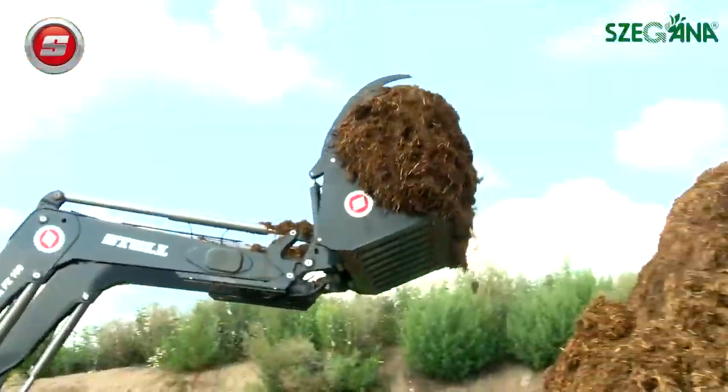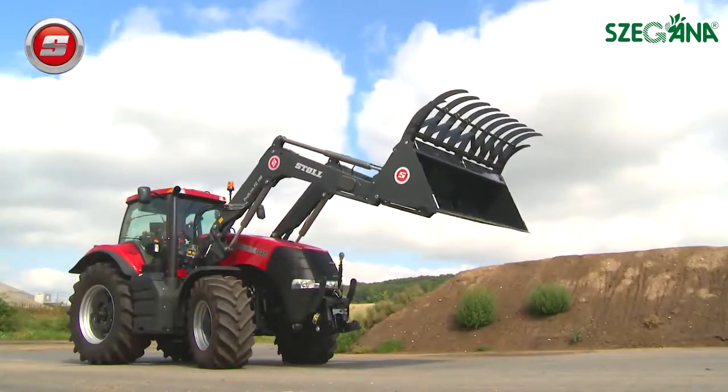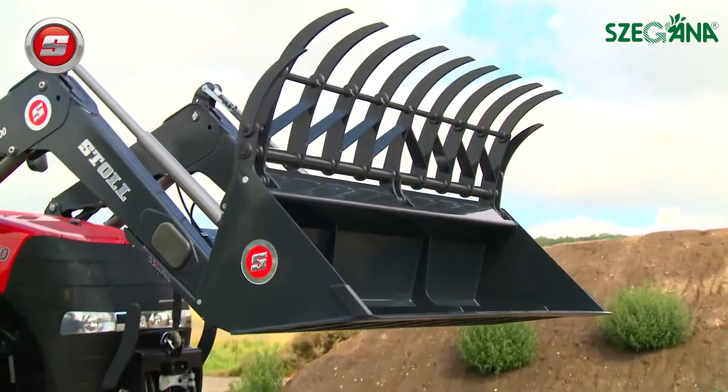In spite of the front loader's sheer size, it is just as easy and comfortable to operate as its smaller siblings. This is achieved by many practical features which come as standard with the FZ100.